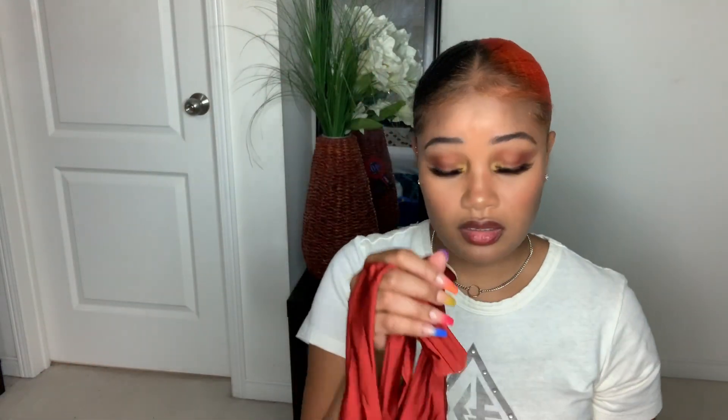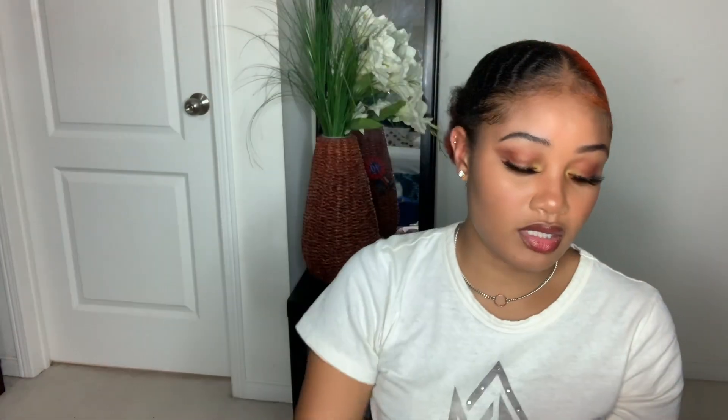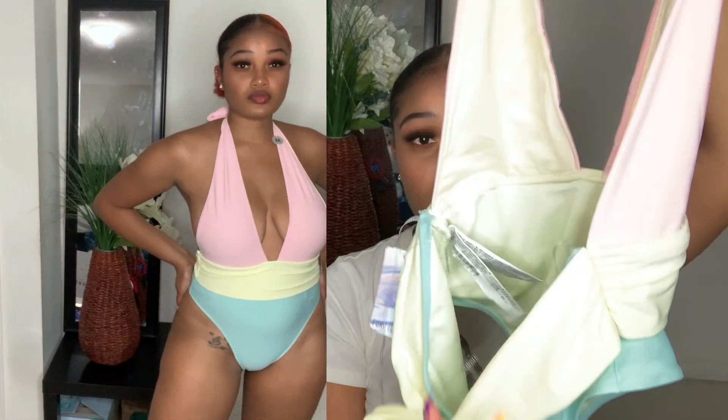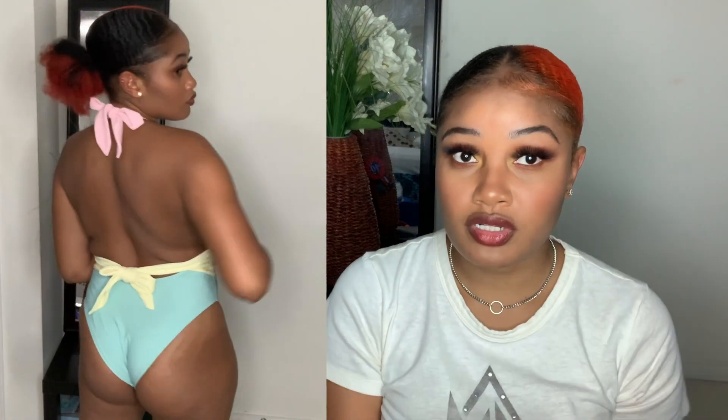Next I have this rust colour bathing suit — another onesie. It looks like that rust kind of metallic colour because the light reflects really well off it. I love the tie detail in there. It's open in the back so it has a really deep cut in the back. I got this in a medium, original cost $33.90. I also have this bathing suit with nice summer colours — you have the yellow, the pink, the teal. It's cute, with a tie string at the back and a deep back cut. Got this in a medium, original cost $33.90.